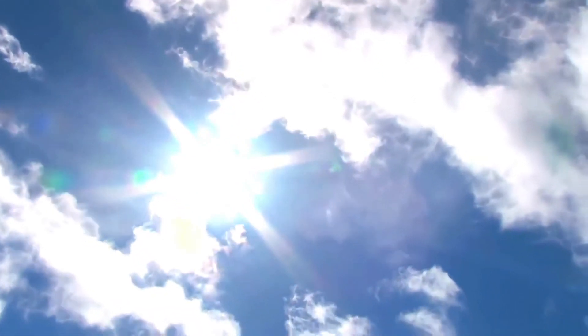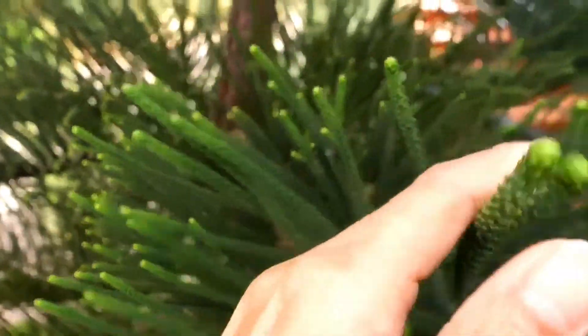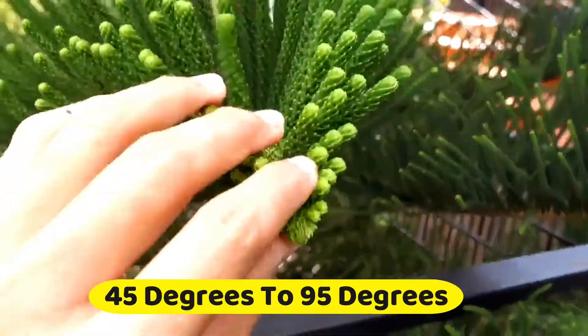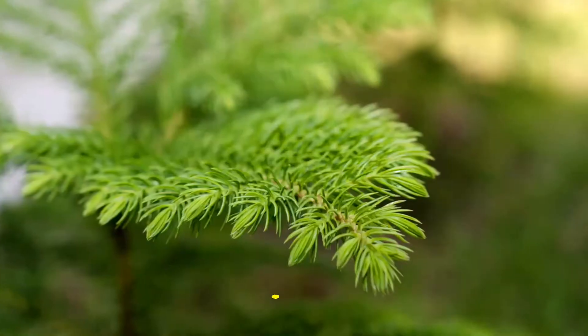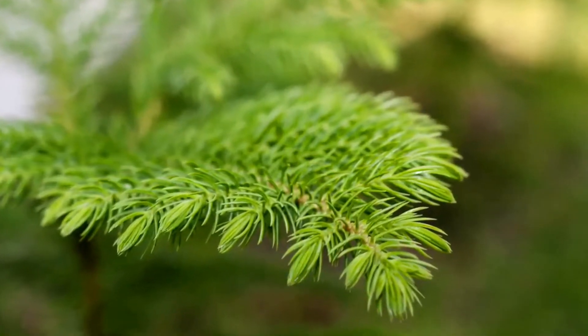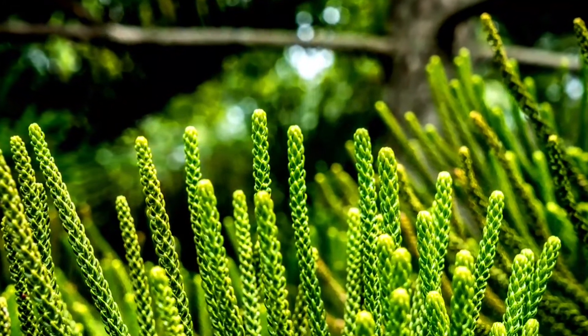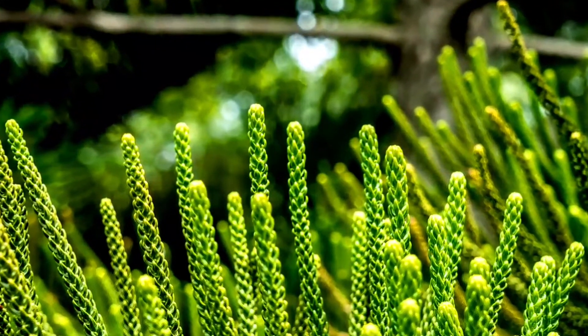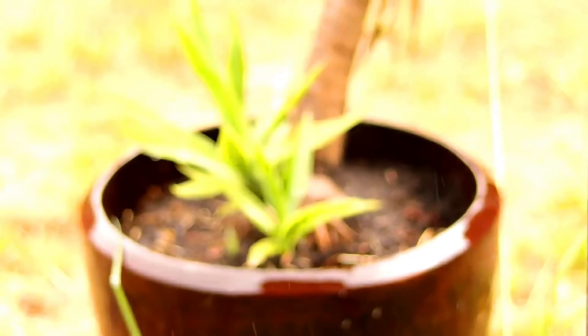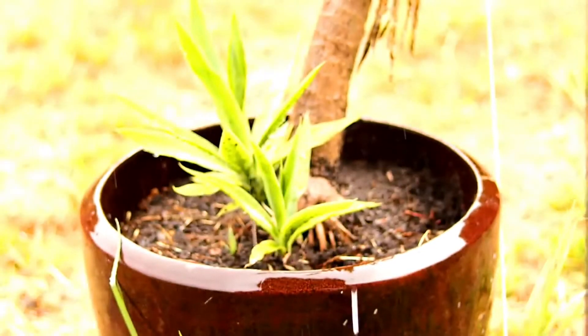Place the Norfolk Island Pine in a bright location where it will receive indirect sunlight. The evergreen tree thrives in temperatures between 45 degrees to 95 degrees, but will drop its needles when exposed to freezing temperatures. Feed the potted pine monthly with a water-soluble plant food when it's showing signs of active growth. Water only when the top inch of soil becomes dry.